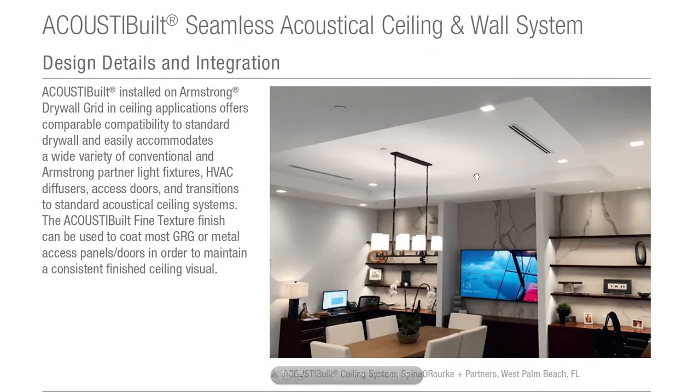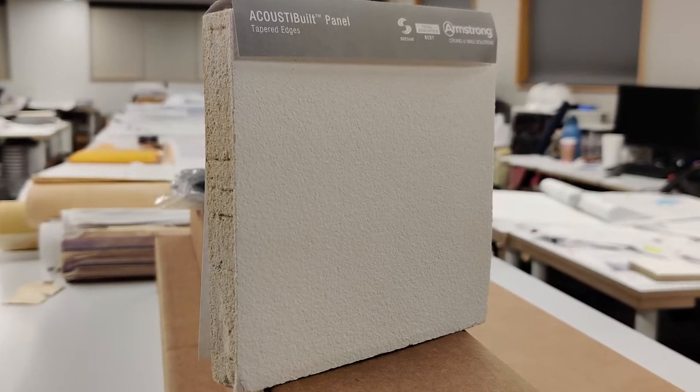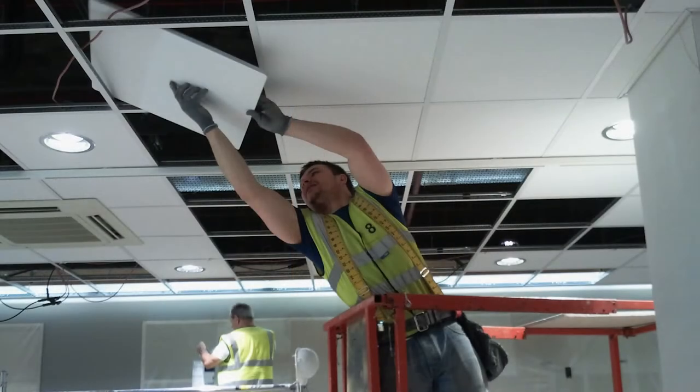I researched this product from Armstrong called Acoustabilt. I'm not in any way sponsored by this company — it's just a brand we use a lot to specify our ceilings. But if someone from Armstrong is watching and wants to sponsor the channel, go ahead and slide into my DMs. The cool thing about this product is it's going to give us the look of a smooth drywall finish but with the sound-absorbing properties of a regular acoustic tile. You've probably seen these acoustic tiles in other buildings without realizing their purpose is to absorb sound.